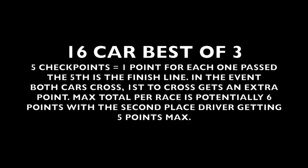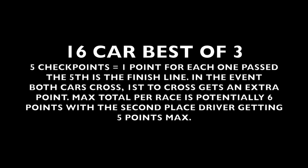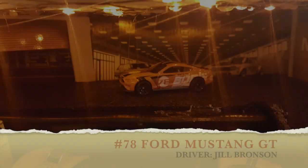The format for these races is as follows: there are four checkpoints, with the finish counting as the fifth. Each time a car passes one, they get a point. Should both cars finish the race, the car who finished first gets an extra point. Now let's meet our competitors.